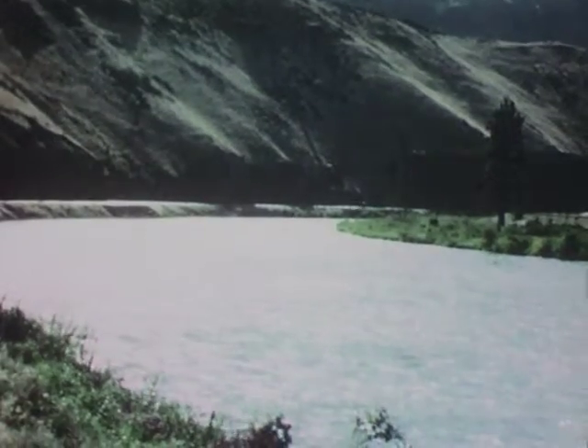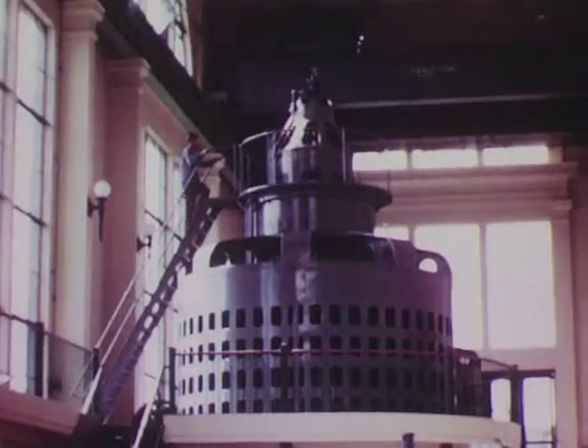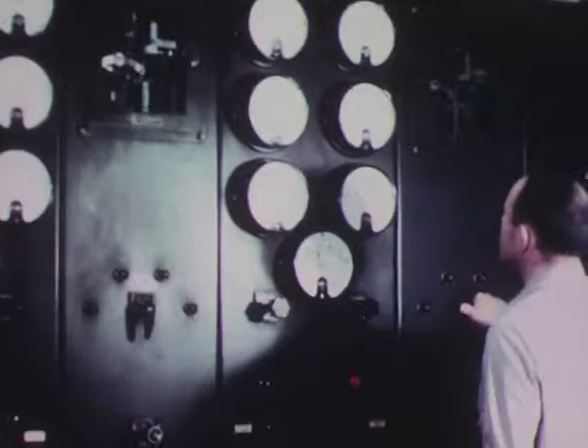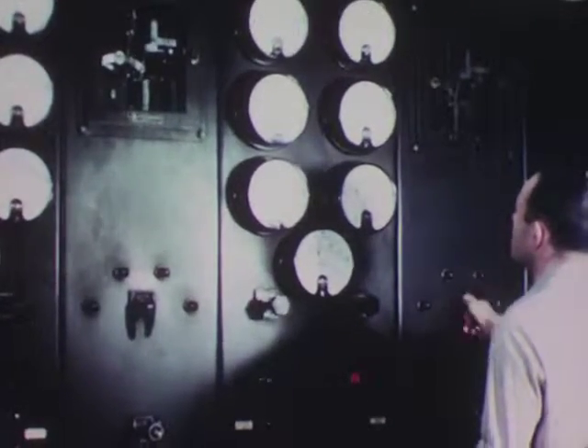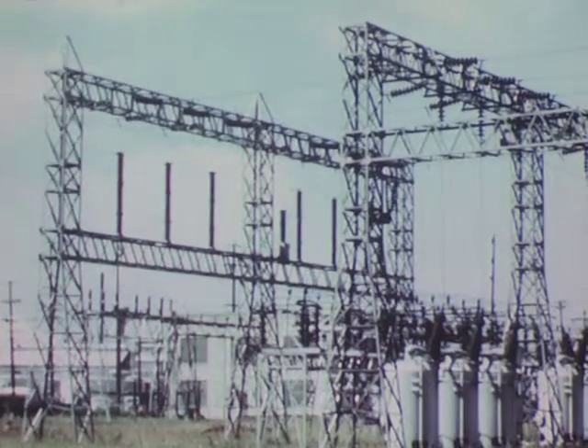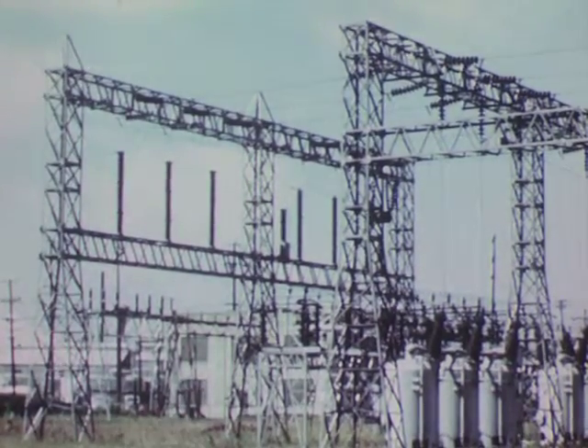All these factors combine to provide a steady flow of water — water that runs down the rivers to the hydroelectric plants, water that spins the turbines day and night, 365 days a year, generating electric energy.